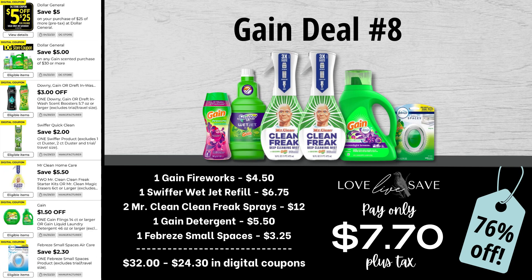For Gain deal number eight, grab one Gain Fireworks, one bottle of Swiffer WetJet Refill with Gain, two bottles of Mr. Clean Clean Freak Sprays, one bottle of Gain Laundry Detergent, and one Febreze Small Spaces single-count pack. After all coupons, our total out of pocket comes to just $7.70 plus tax.